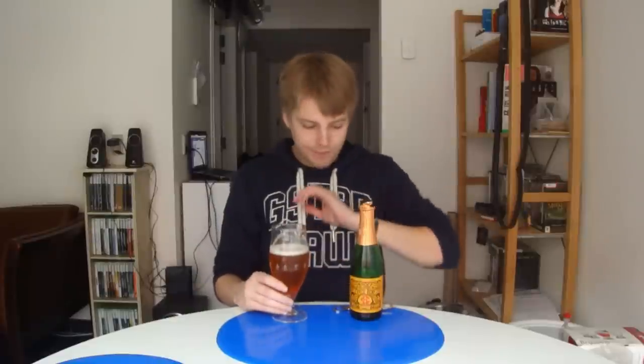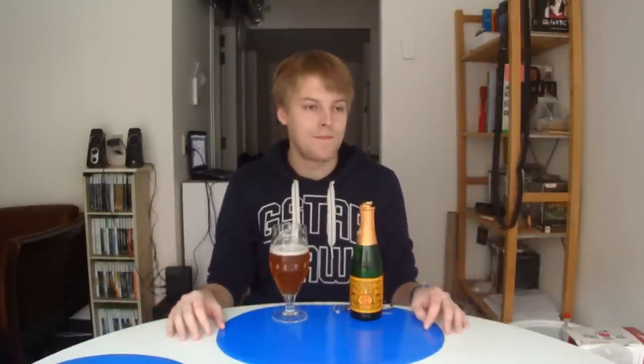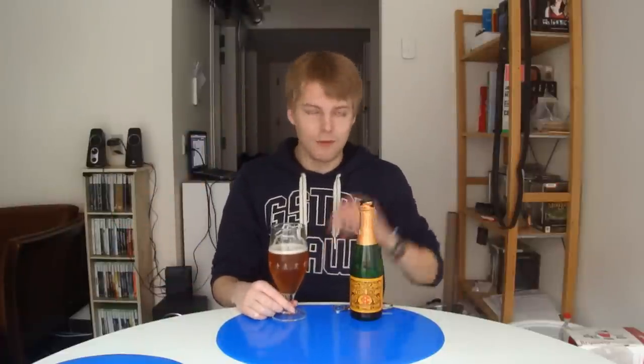Yeah, definitely much more authentic. Quite nice, but not the best gueuze out there — no way near as good as something like Cantillon's gueuze, or Drie Fonteinen's Oude Gueuze, or Golden Blend, or Armand & Tommy, which is probably one of the best gueuzes out there. There are a few good gueuzes out there really — but it's still quite nice.